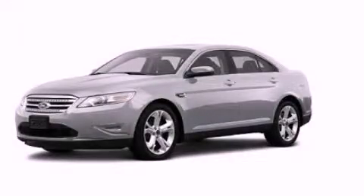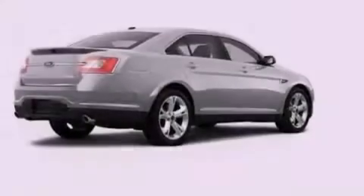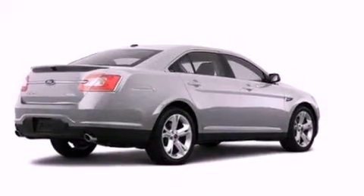This is a 2012 Ford Taurus. It has a 3.5 liter 6-cylinder engine and an automatic transmission.